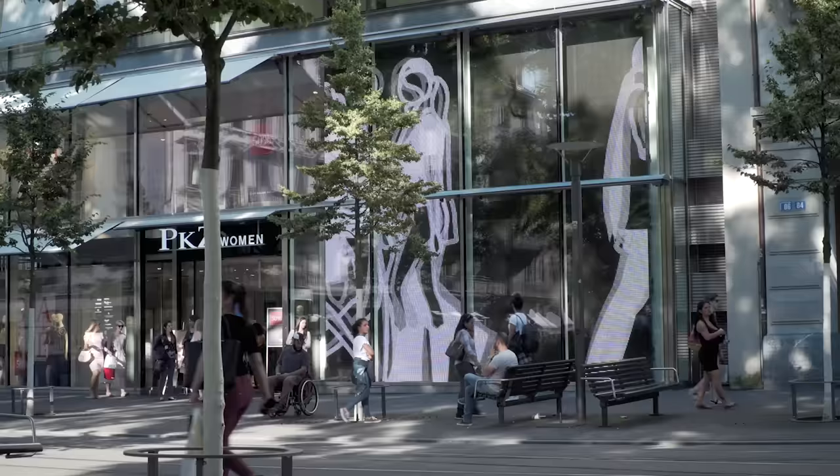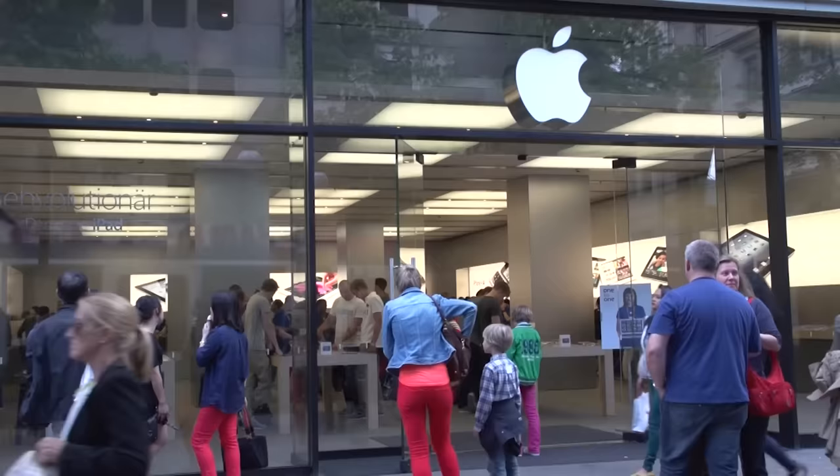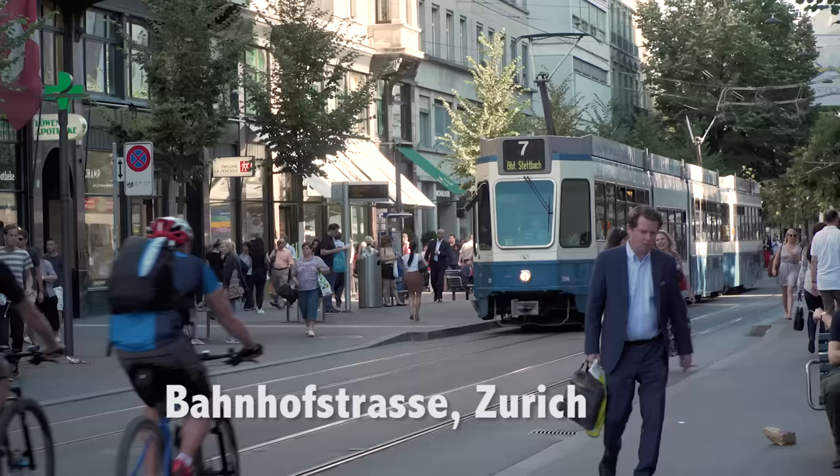We are continuing our in-depth look at Zurich, Switzerland. In this episode we are focusing on the modern side of the city, showing you the great boulevard, the Bahnhofstrasse, and some of the other shopping lanes. We'll go out on a lake boat ride, take you on an excursion to a nearby town, and generally show you around. Zurich is generally ranked among the world's top cities for quality of life, and you're about to see with your own eyes how true that is, starting out in the heart of downtown.